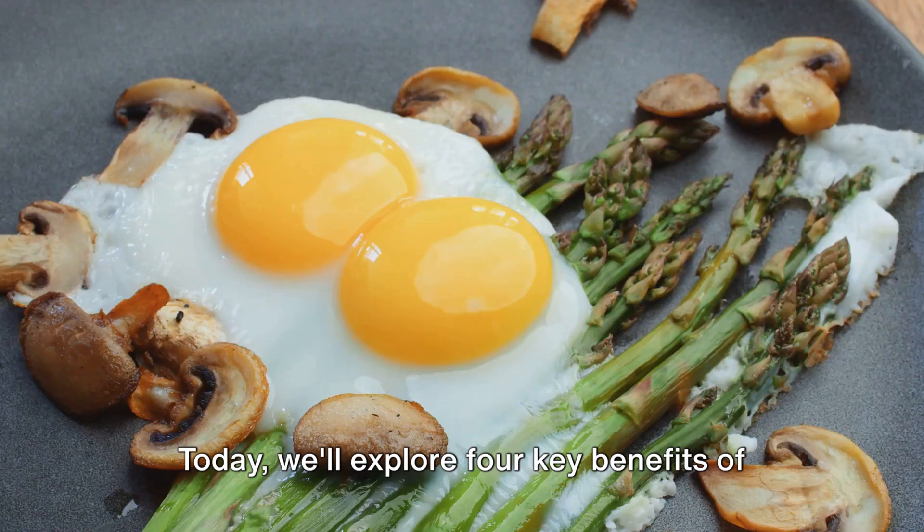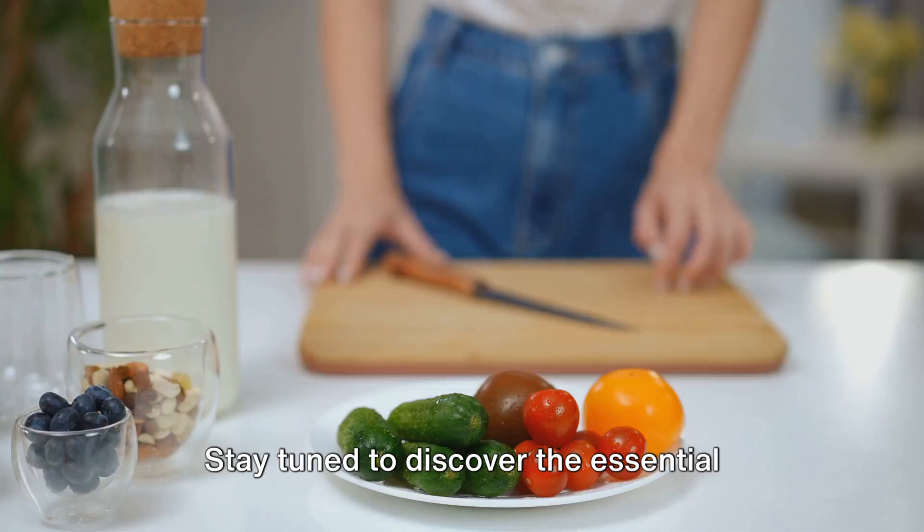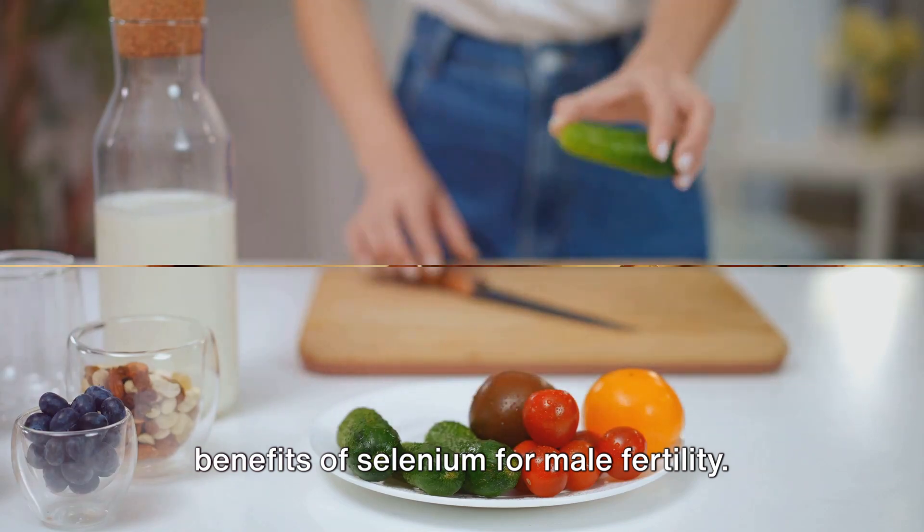Today, we'll explore four key benefits of selenium that can significantly enhance male fertility. Stay tuned to discover the essential benefits of selenium for male fertility.